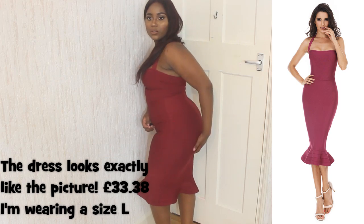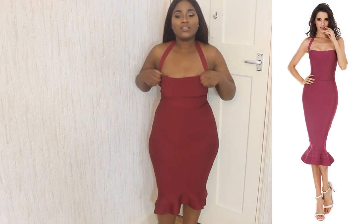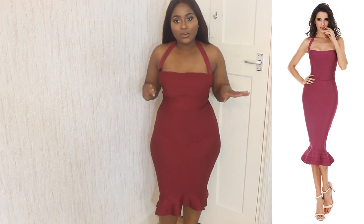Jeez, my ass looks great in this! So yeah guys, I'm really really feeling this dress, it looks so cute on.